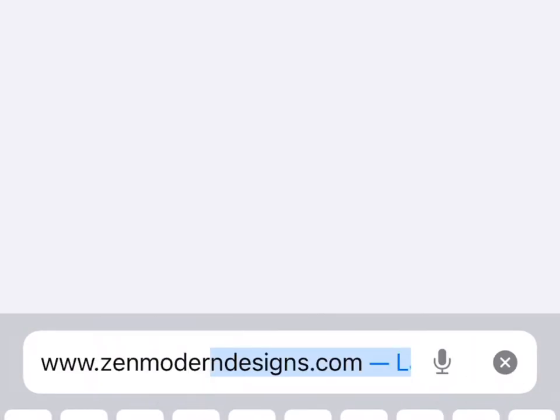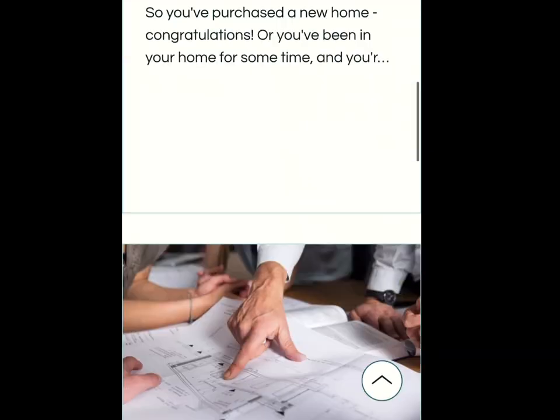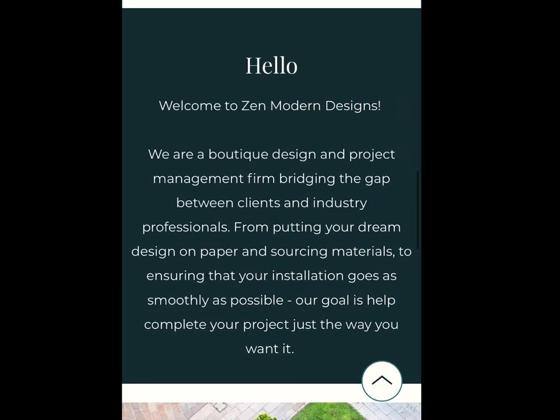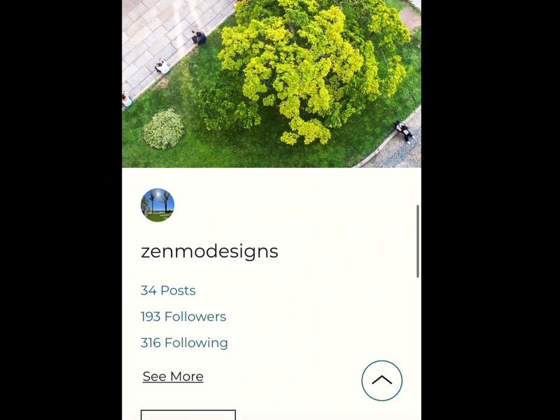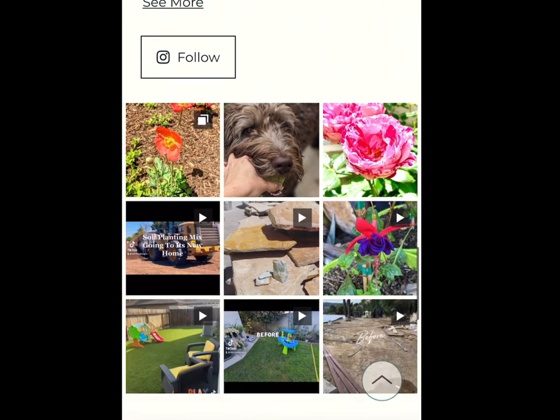You can also visit my website at zenmoderndesigns.com, or see my short-form videos on Instagram or TikTok under @zenmoderndesigns. Have a great week and don't forget to zen your space.